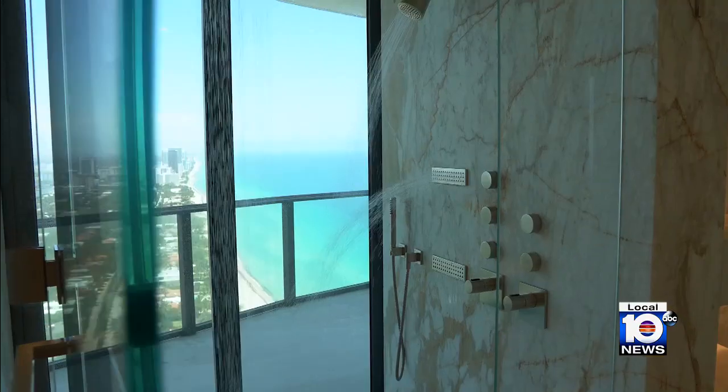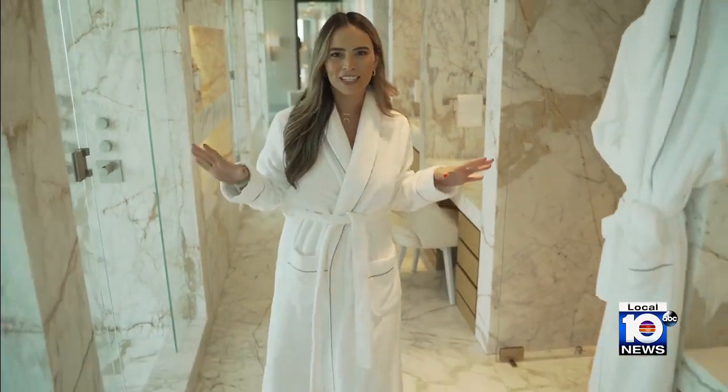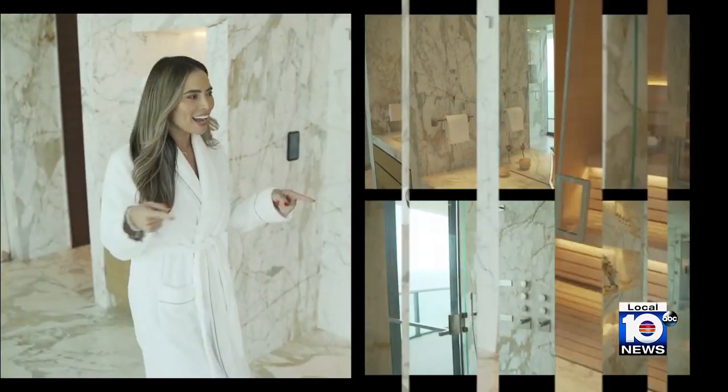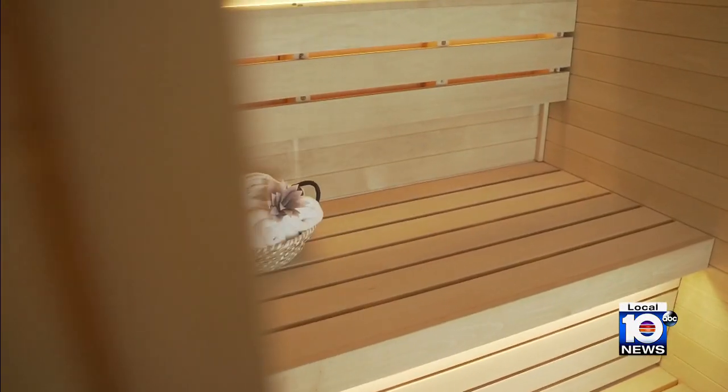And this — the grand master bathroom suite. Did you think I was going to let you leave without experiencing the best part of this unit? 1,500 square feet of gold Calacatta marble, two showers, two vanities, closets — and check this out — a steam room over here and a sauna over here.